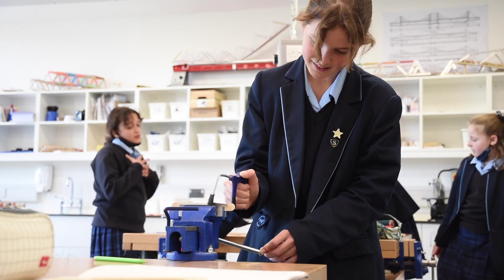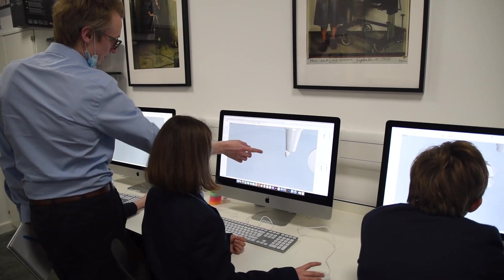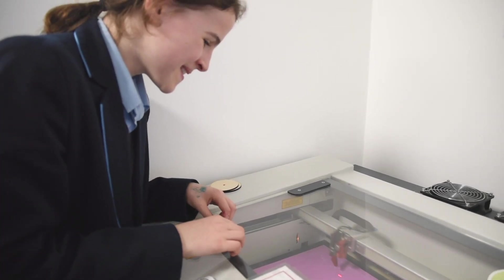We also have a Mac Suite with a full Rhino 3D CAD drawing setup, so I've been really enjoying teaching some of the girls how to express their ideas digitally. It's great to see them understanding that workflow — working by hand, drawing something on the computer and then seeing a tangible 3D result at the end of the day. It's really fun.